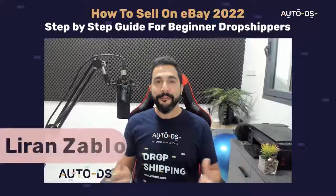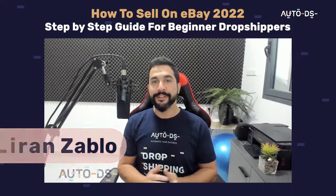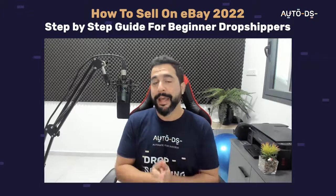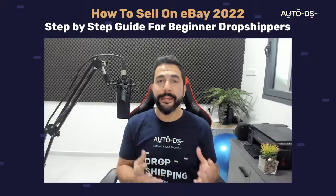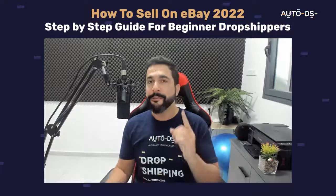Hello everyone, my name is Liron from AutoDS. I'm the content manager and I've also been dropshipping for several years. In this video I'm going to take you hand in hand as we create a successful eBay dropshipping store together and start making sales even from day one.